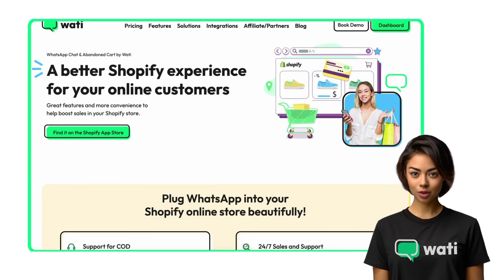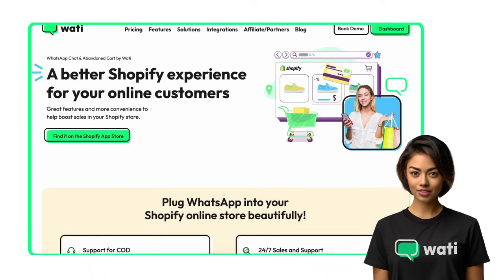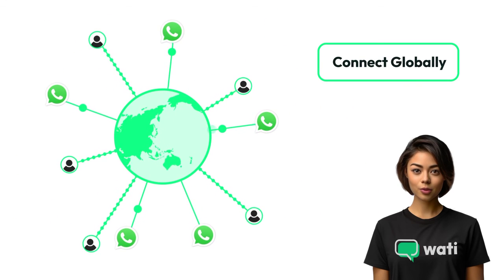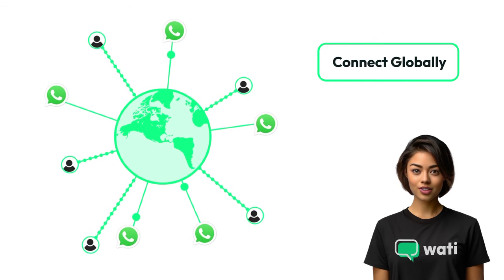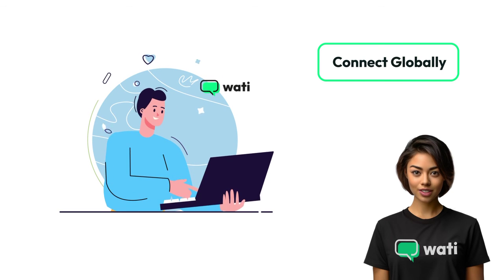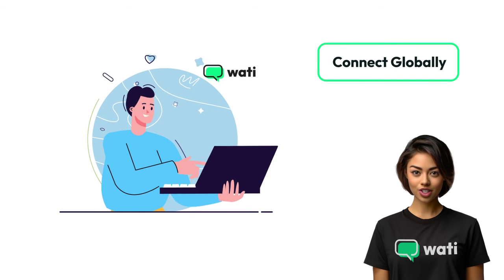Grow your Shopify store with Wati. Our platform scales with your business, ensuring you have the tools to manage increased customer interactions and sales volume effortlessly. Expand your reach — with over 2.8 billion users, WhatsApp's global presence, integrated with Wati, opens up a world of opportunities for your Shopify store.